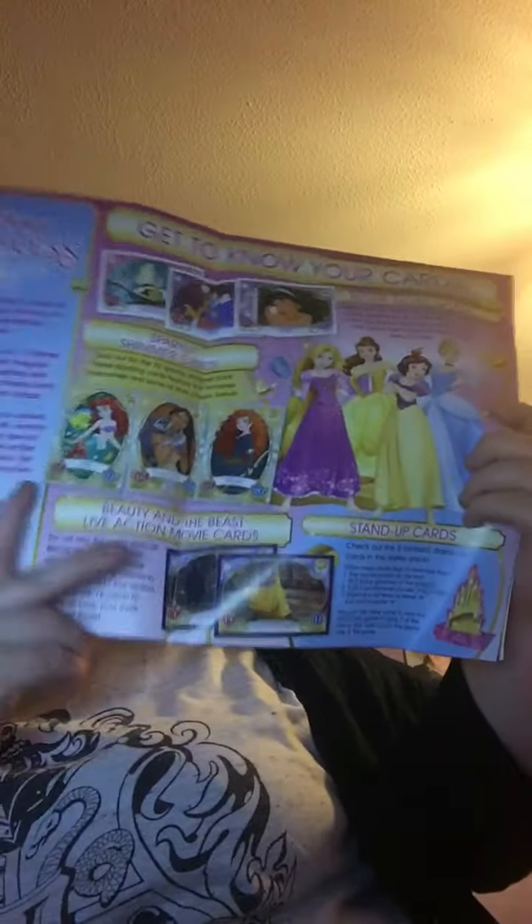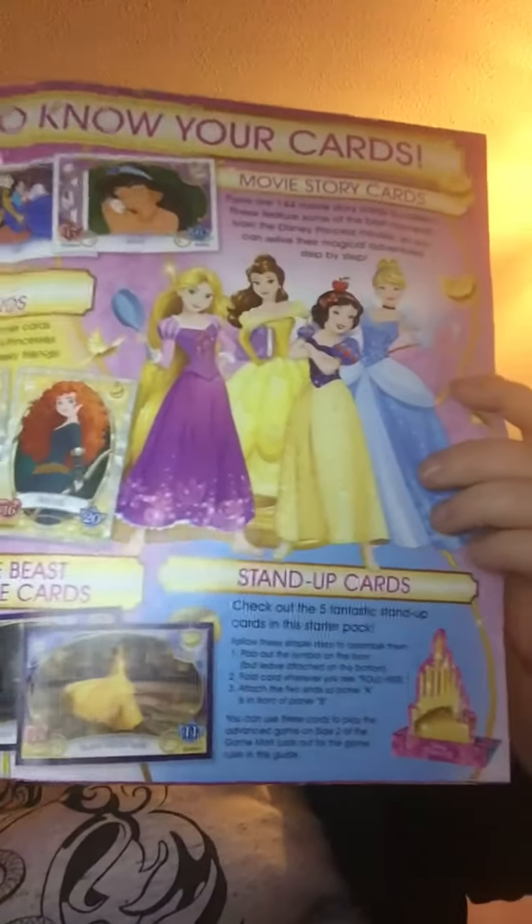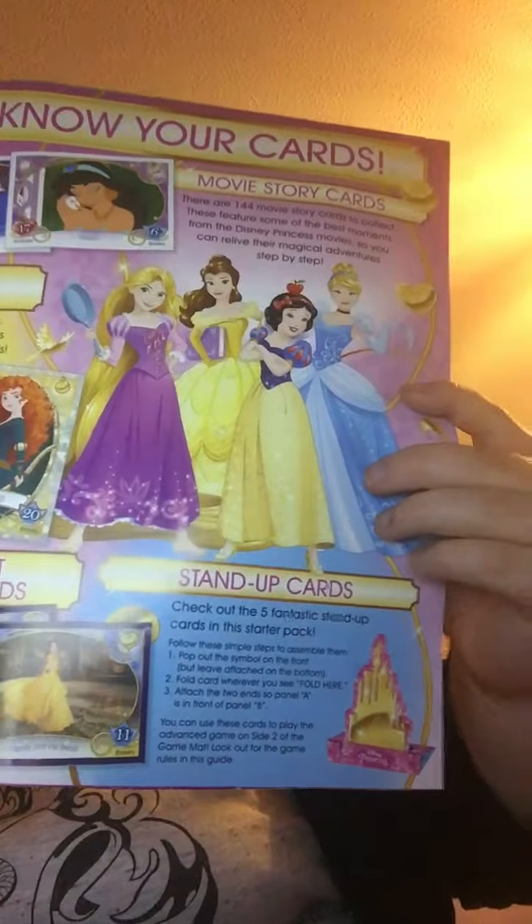It's just got information about the game and what's in it. So you get movie card stickers there, you get sparkling stickers, and then you get Disney pipe figures. I'll just show you - there you go.